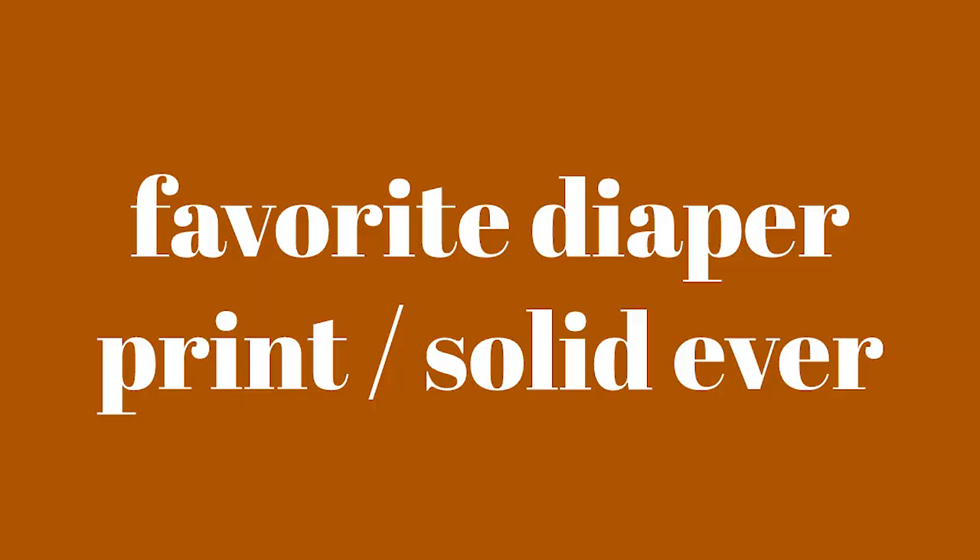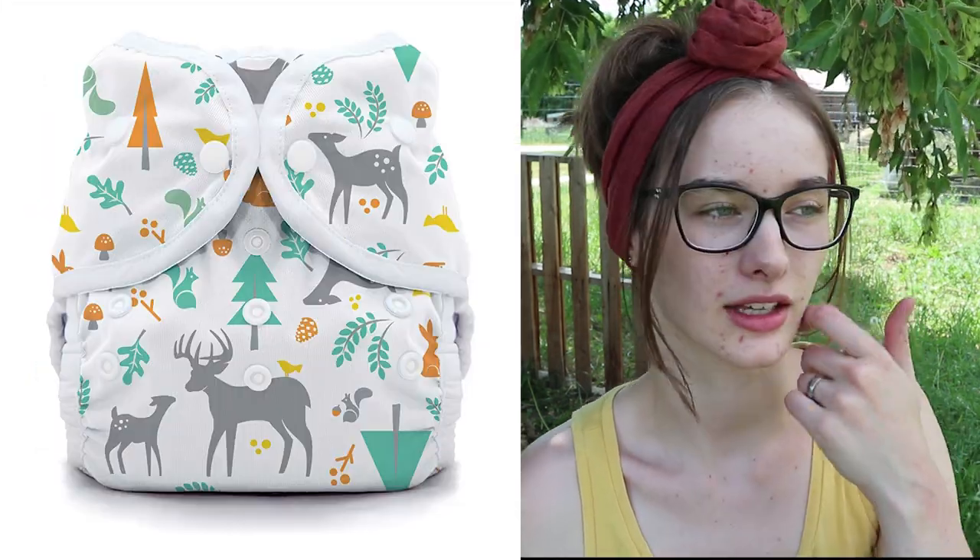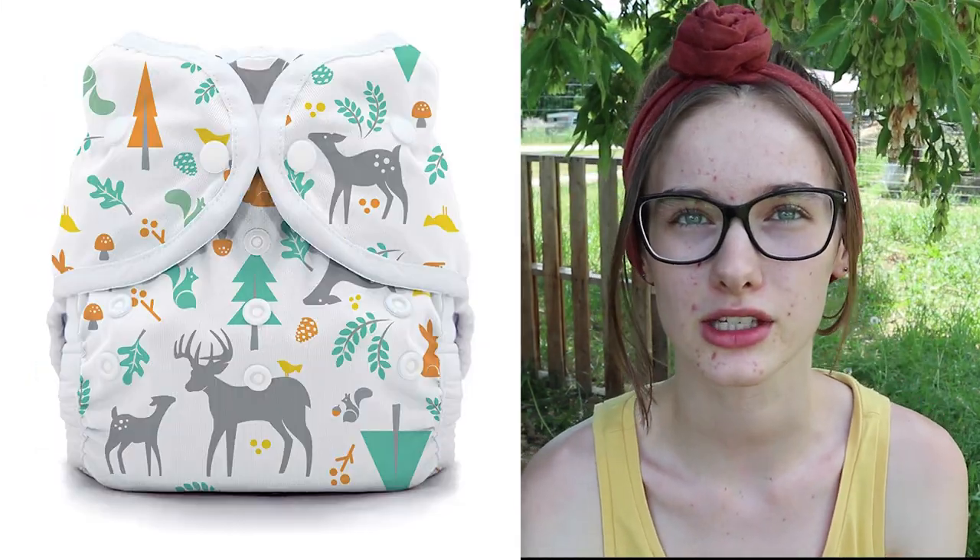What's your favorite cloth diaper print or solid to ever exist? This one's pretty hard because there are two that I really like and I can't decide between them. One is Button's Honey Bee print — I'll insert a picture of that one here — and then the other one is Thirsty's Woodland Animal print. They're both super cute, super my style and I just can't decide which one I like best. It would probably be the Honey Bee one, so I guess I have two favorites of all time.